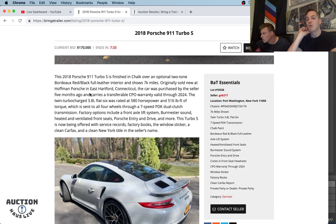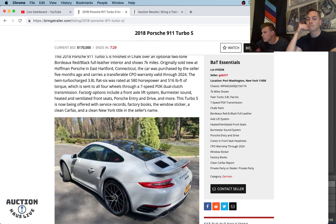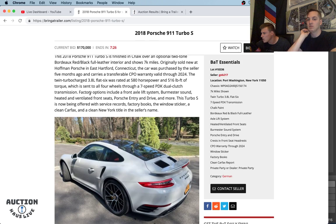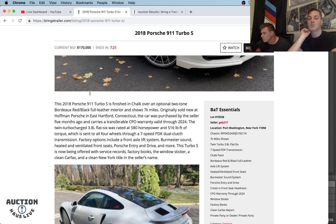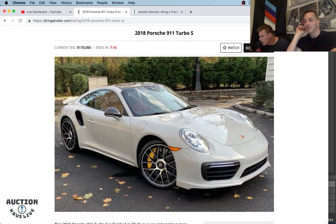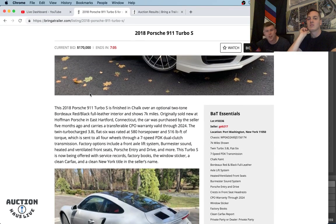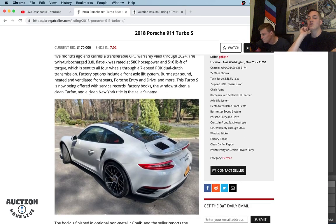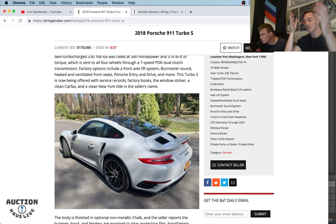This one is out of Port Washington, New York with only 7,000 miles. Looks like the bumper, hood, and fenders are clear coat protected with probably Xpel or 3M kind of material. This is a twin-turbo 3.8 flat-six — we're talking 580 horsepower, 516 pound-feet of torque to all four wheels. I think 0-to-60s are between 2.5 and 2.7 based on launch control. MSRP is $210,000. Unlike the GT cars, I think these Turbos and Turbo S's see a little bit of depreciation.